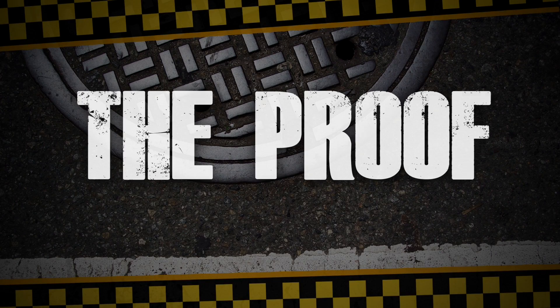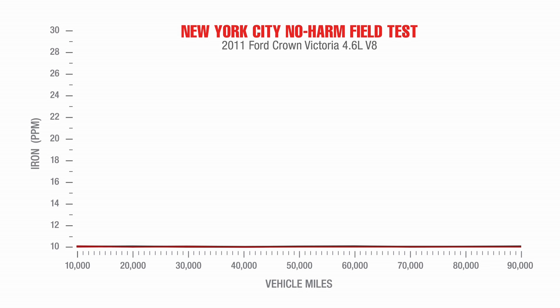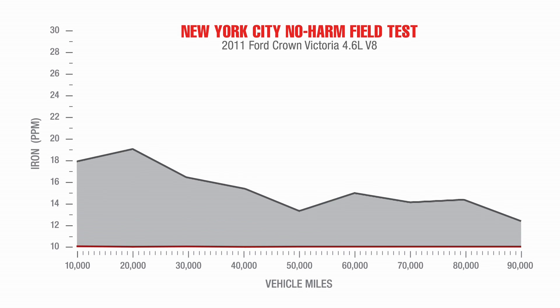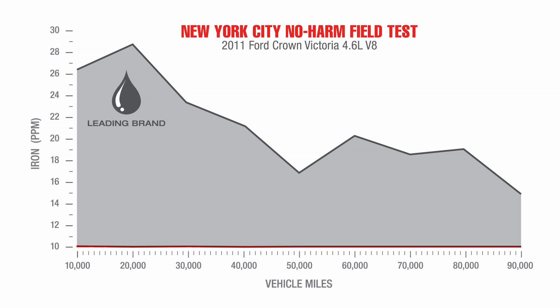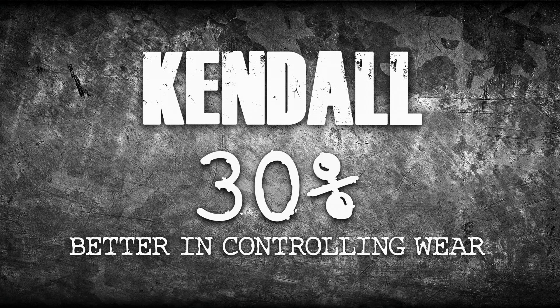Next, we dug into the numbers, starting with used oil analysis. There are several ways to measure wear. Used oil analysis looks for iron in the oil — iron is a sign of wear on critical parts that can lead to engine damage and impair engine efficiency. Kendall GT1 with liquid titanium was 30% better than the leading brand in controlling wear iron.